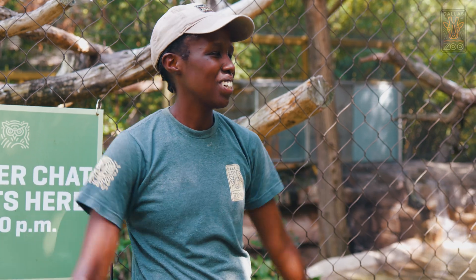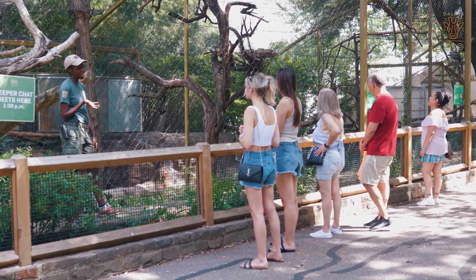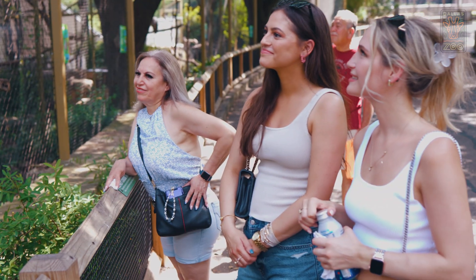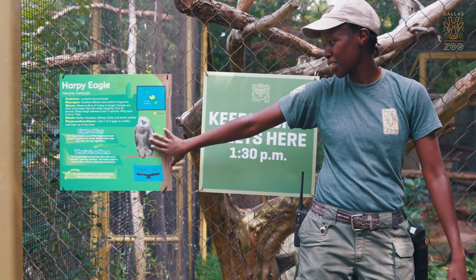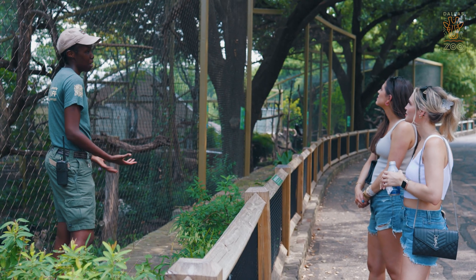Hello everyone, welcome to my keeper chat. My name is Bertha. The Wings of Wonder usually has a keeper chat every day at 1:30. It's a really nice opportunity for us to talk to the public about all the different species that we have here on the grounds, their conservation status, and also many people are curious about their husbandry and how to take care of them, and they really like to hear fun facts about them.